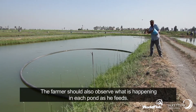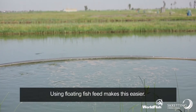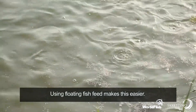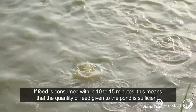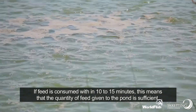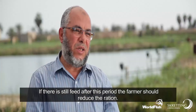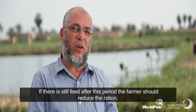The farmer should also observe what is happening in each pond as he feeds. Using floating fish feed makes this easier. If feed is consumed within 10 to 15 minutes, this means that the quantity of feed given to the pond is sufficient. If there is still feed after this period, the farmer should reduce the ration.